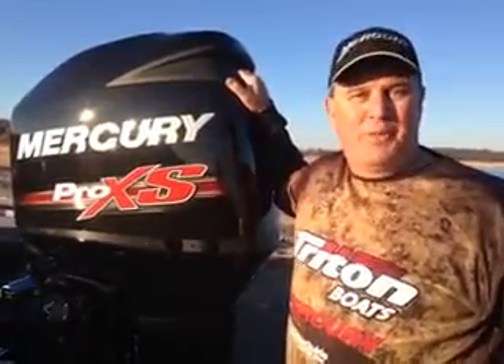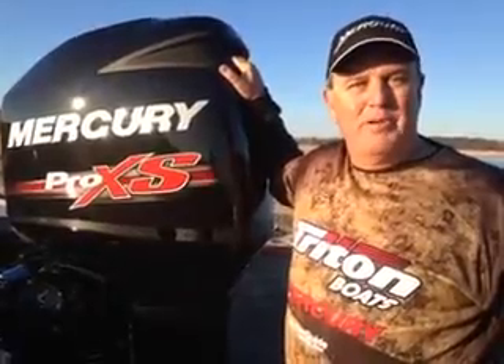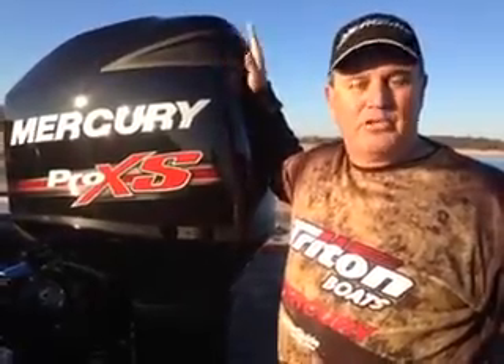Hi guys, Kent Brown, Mercury National Pro Team member. Hey, if you're at the show this week and you're shopping for a new boat, take a look at the Mercury outboards.